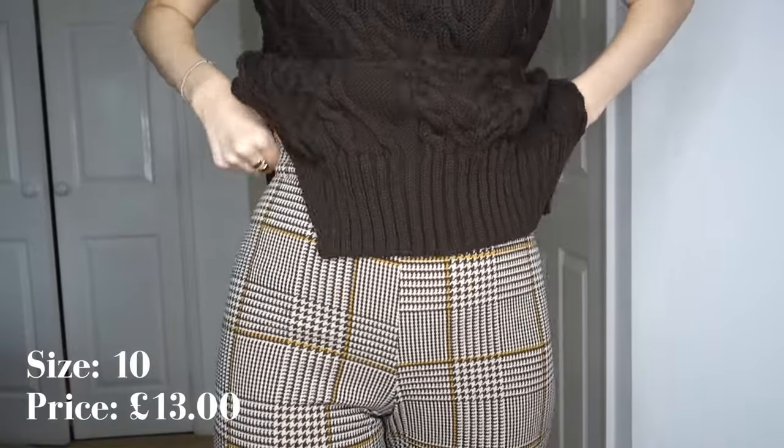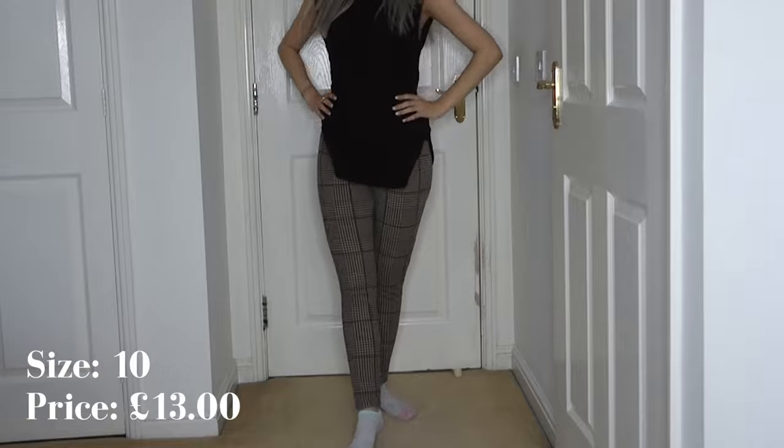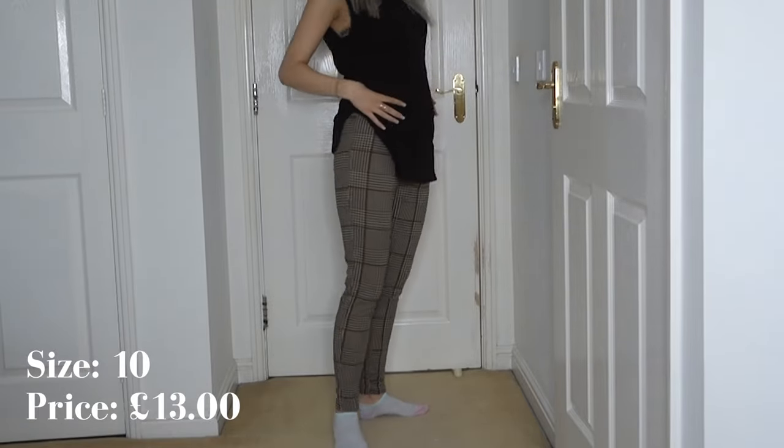I also got two more pairs of trousers. The first pair are brown dogtooth — black, brown, cream, and mustard yellow. I really like a dogtooth pattern; I know it's not for everyone but I think it's really nice for spring and autumn. I don't own many brown, cream, or ivory items in my wardrobe and I really want to start introducing more, so I'm really happy with these. They look really nice off me, are quite thin but really stretchy, and high-waisted.